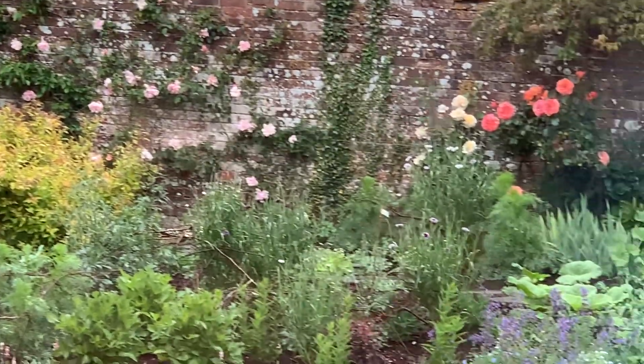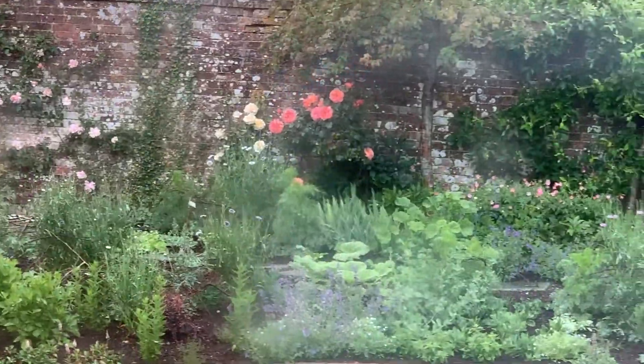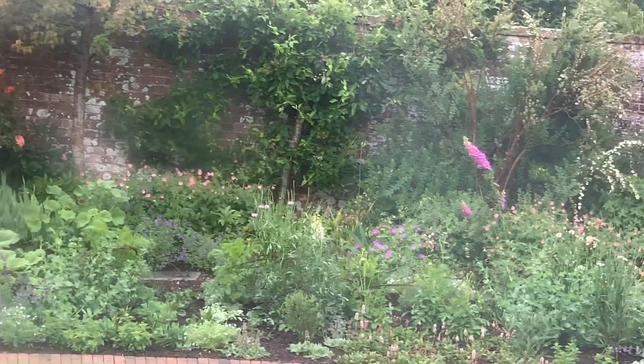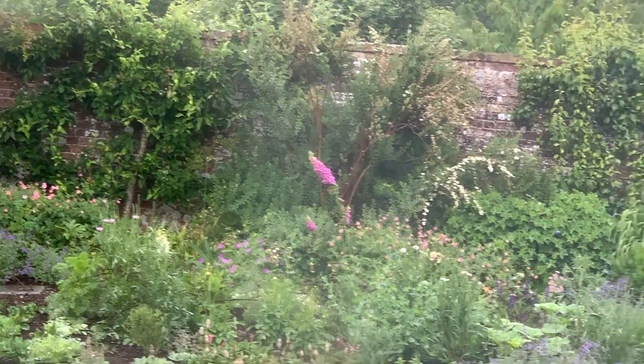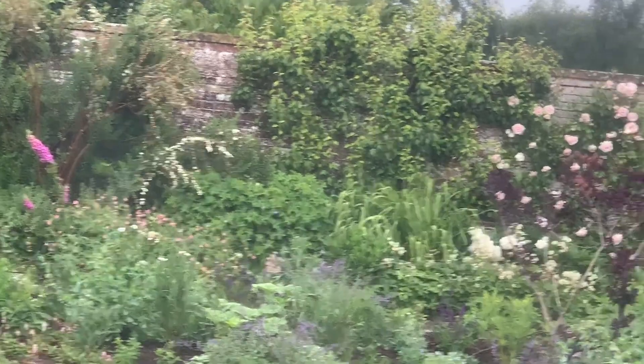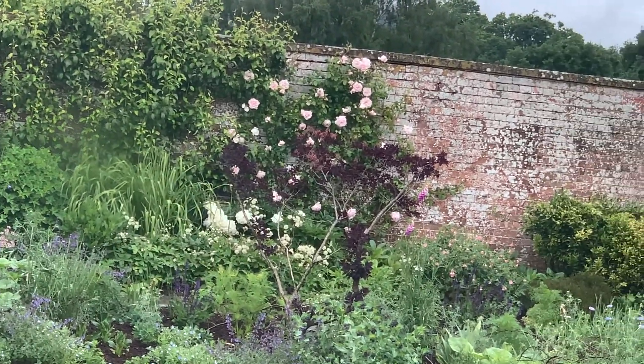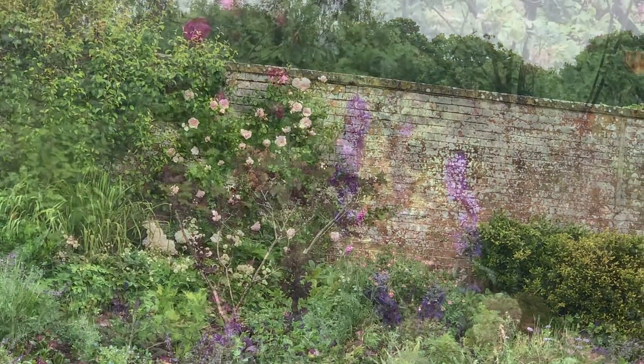Up in that hunky-punk corner you've got the roses along the wall — such a lovely array of colours in front of the old brickwork. And the planting there is really starting to hide the ground, which I suppose is a first requirement for planting.